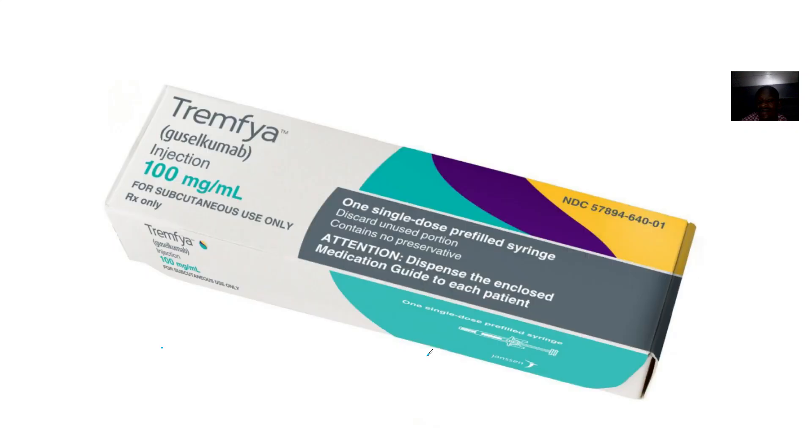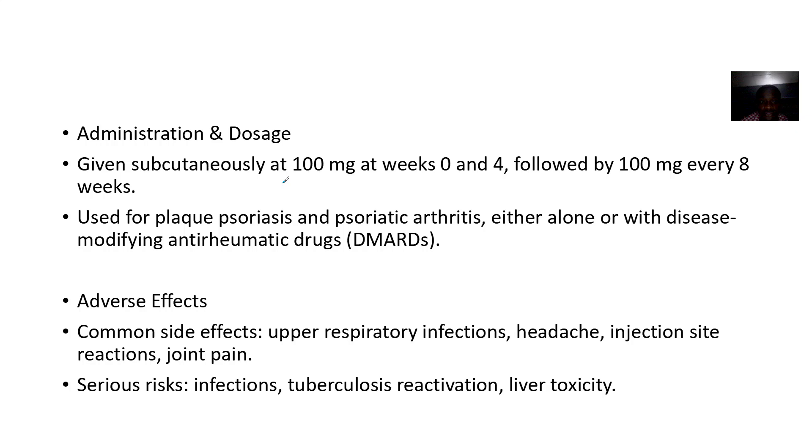Dosage and administration: it is given subcutaneously at 100 milligrams at weeks 0 and 4, followed by 100 milligrams every eight weeks. It is used for psoriasis and psoriatic arthritis, either alone or combined with any disease-modifying anti-rheumatic drug.